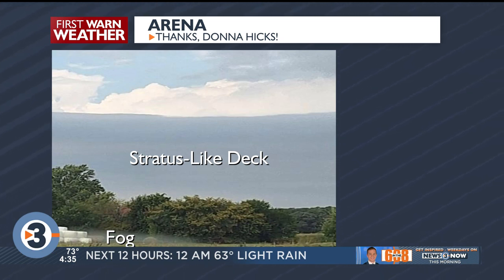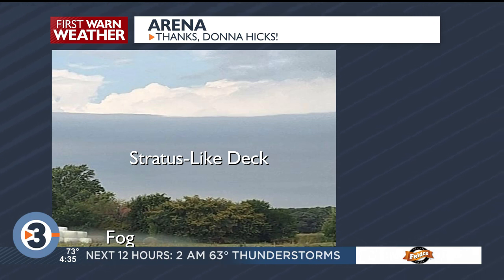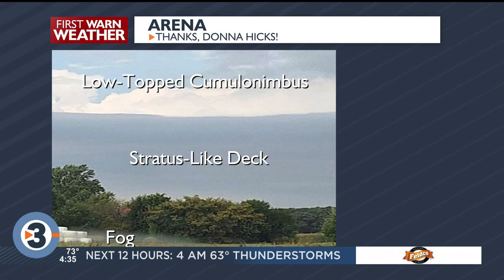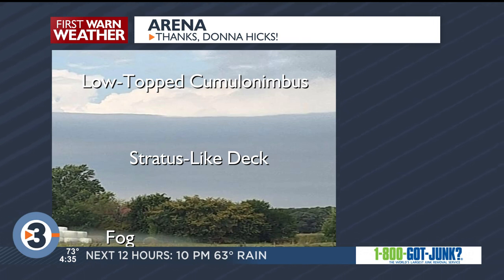This is basically just a solid layer of clouds at low levels of the atmosphere. No rain really out of those, but behind it — and this is what makes this picture kind of confusing — you can see those bright white clouds at the top. What you actually have are low-topped cumulonimbus clouds, thunderstorm cells that were developing farther out to the west. So what happens is you only see the tops of those clouds.